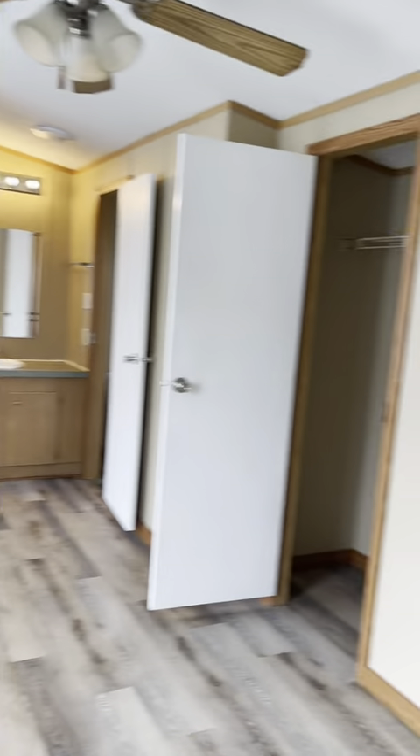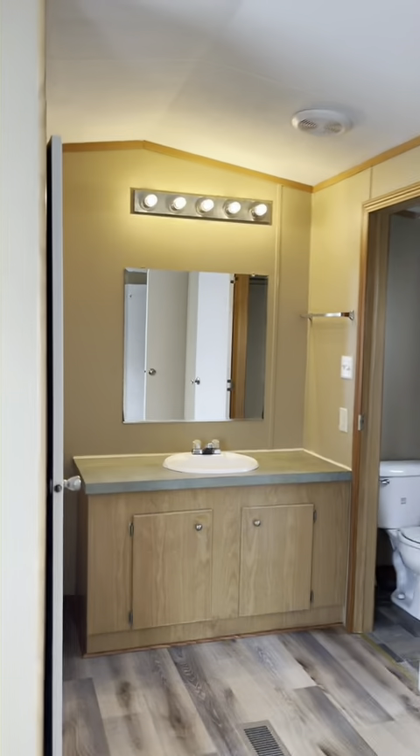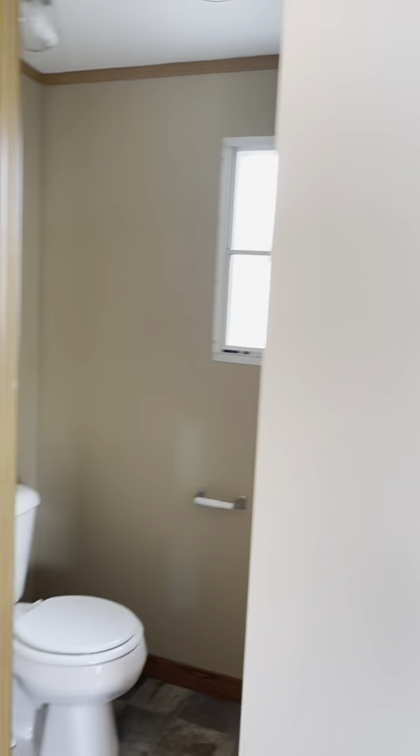This is the main bedroom. We have two closets here and then one really big walk-in closet here. And then there's the bathroom with shower.